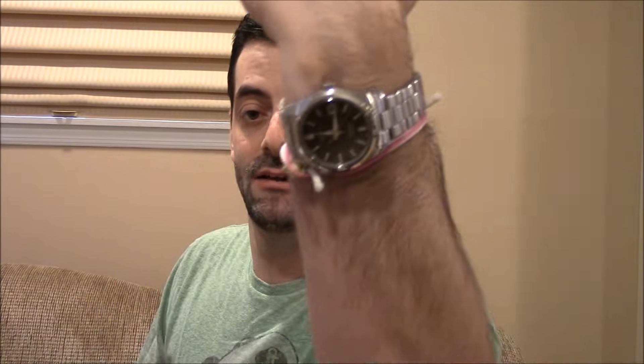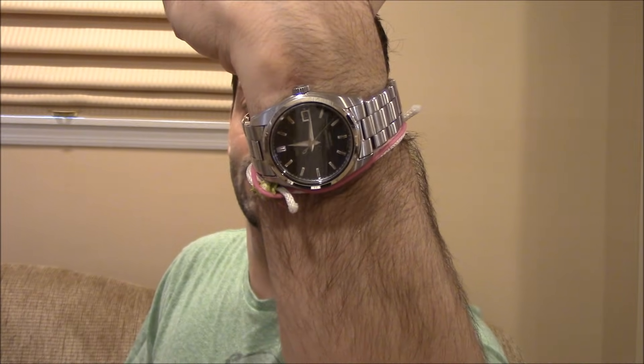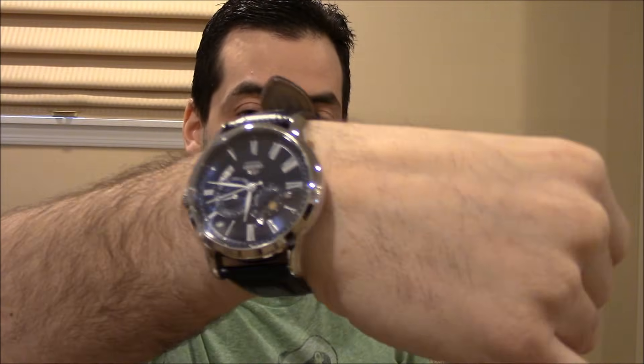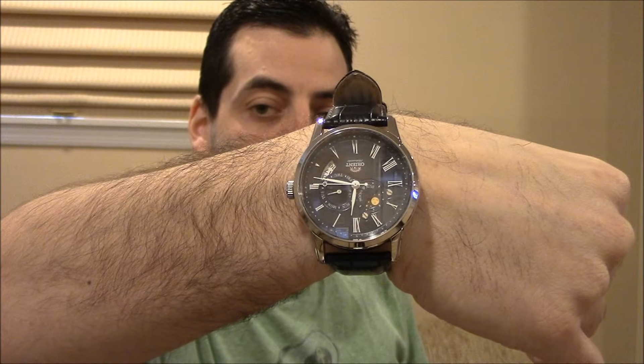First, my own wrist check. Still wearing the SARB 033, still love it. And then this one — Orient Sun and Moon in blue. When I wear this, it's a poor comparison, but it's like wearing Air Jordans in the 90s — everybody wants this watch. I own one. They are coming back later this year. But it seems like everybody just wants it and they'll do anything to get one.